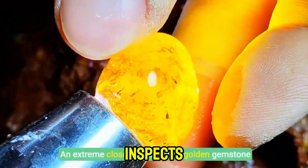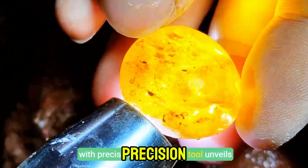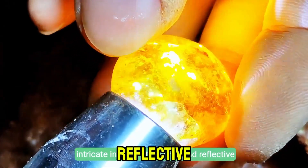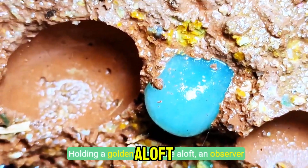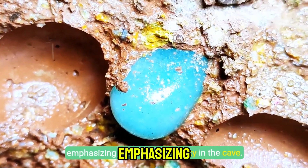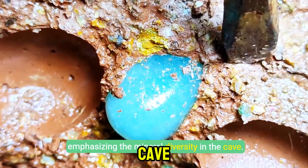An extreme close-up inspects a golden gemstone with precision as a metallic tool unveils intricate internal structures and reflective brilliance. Holding a golden gemstone aloft, an observer contrasts it with an embedded blue stone, emphasizing the mineral diversity in the cave.